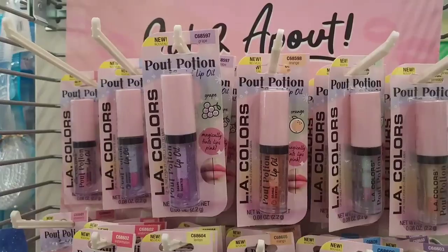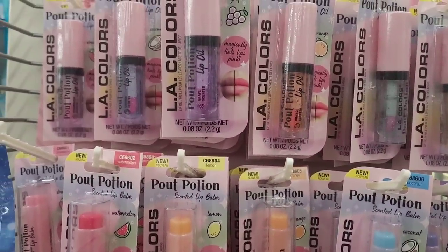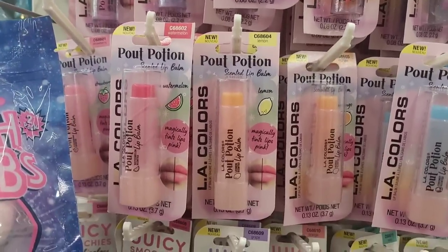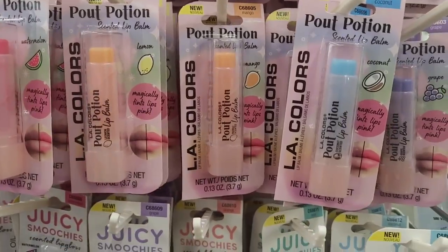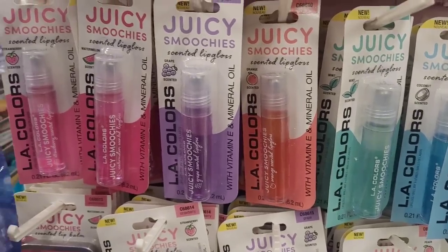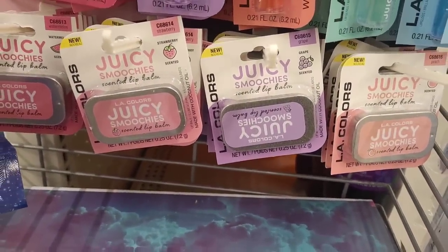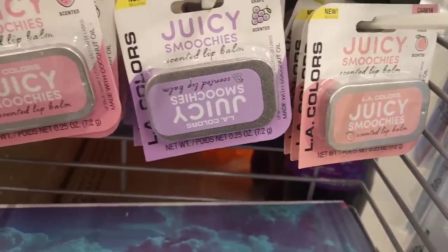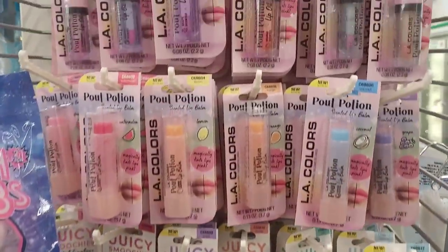All right y'all, so we're over here and they have these LA Colors out. Right here: Pout Potion lip oil in grape, orange, mint, pineapple, coconut, and strawberry. And they have the lip balm in strawberry, watermelon, lemon, mango, coconut, and grape. And then the Juicy Smooches — coconut, mint, orange, grape, watermelon, strawberry. Oh look at these — these are gonna go into the bingo tonight! These little Juicy Smooches lip balm in peach, grape, strawberry, and watermelon. Just some little fun things — I like those.